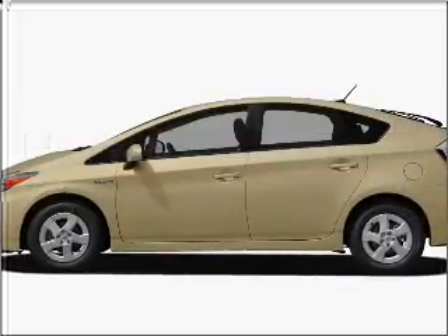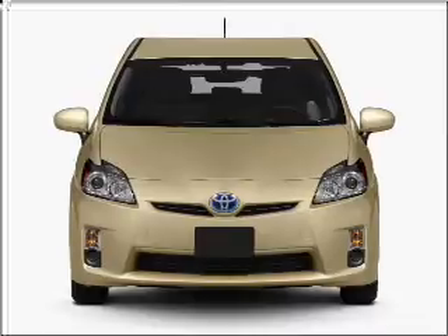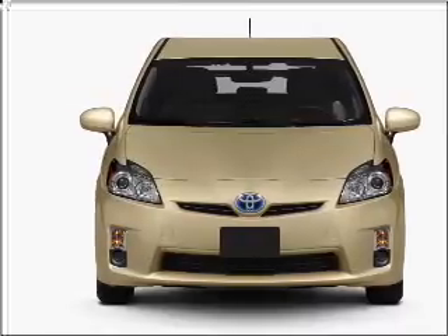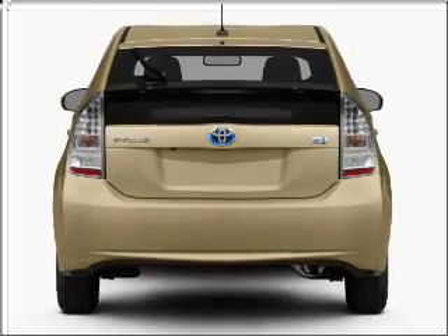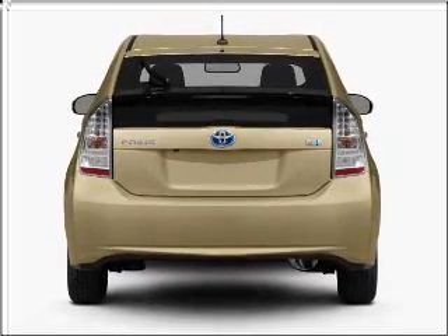Presenting the 2011 Toyota Prius. If you're looking for a first-rate auto, this one could be yours today. With an efficient four-cylinder engine that responds smoothly to its automatic transmission, you will appreciate the safety feature of anti-lock brakes.